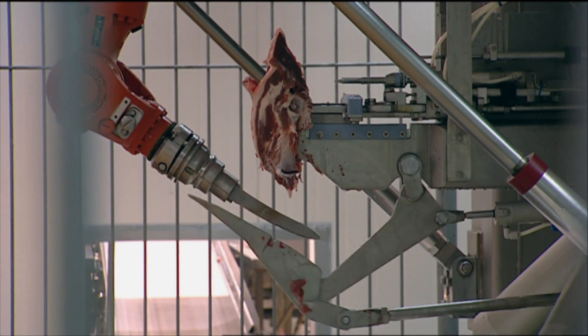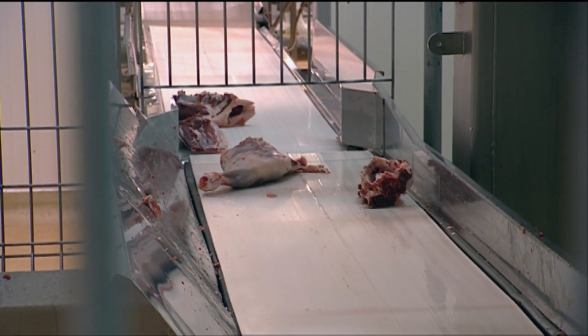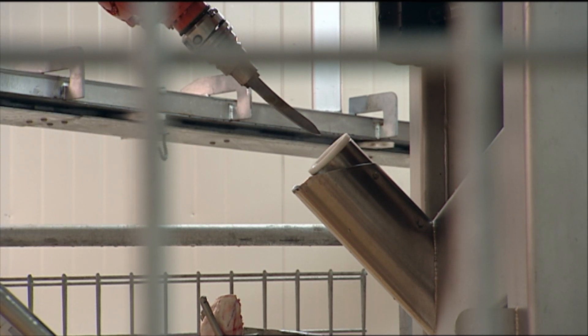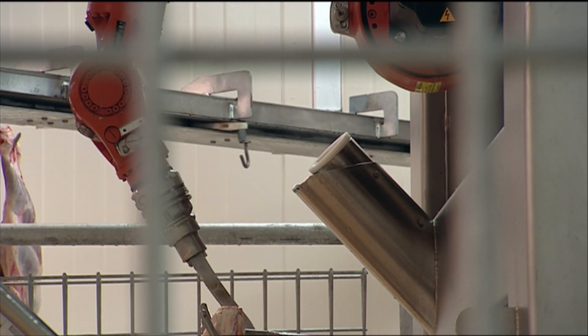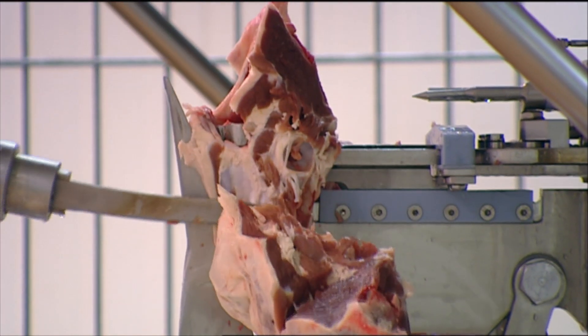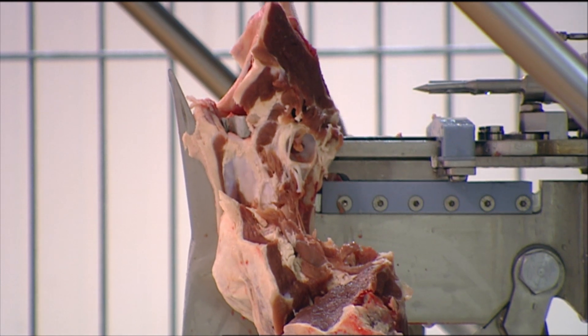Each and every carcass is totally different, and there are a lot of behind-the-scenes computer calculations and algorithms that need to tie in together to make a very simple task work with the robotic equipment. We're probably about halfway in terms of the carcass boning technology.